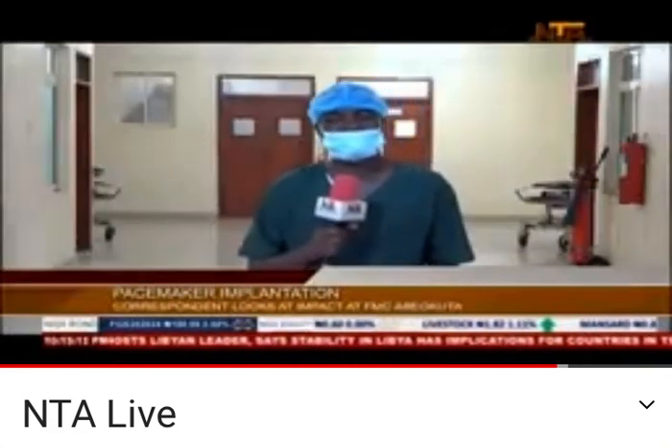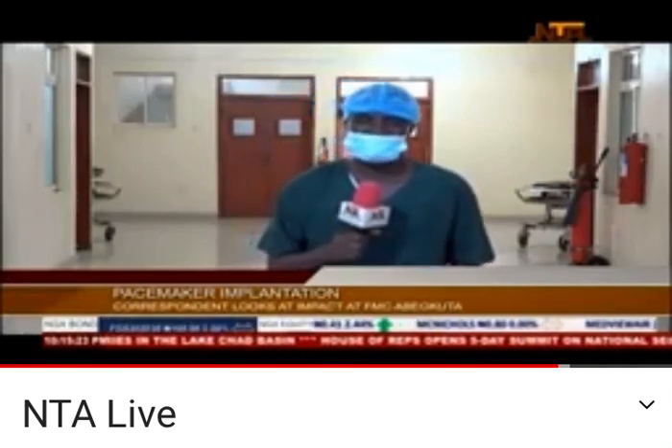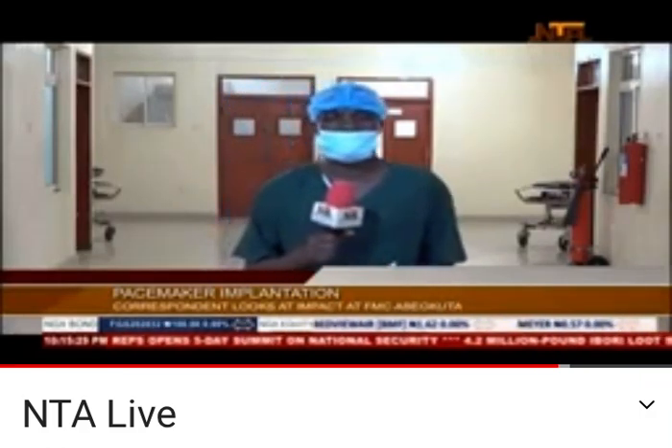Over the years, quite a few patients with heart-related conditions lost their lives due to lack of medical intervention to restore their heart rhythm irregularities. However, such patients can now give a sigh of relief as the Federal Medical Center, Idiaba, Beakuta, has come up with an alternative to stop stalling death caused by heart disorders.